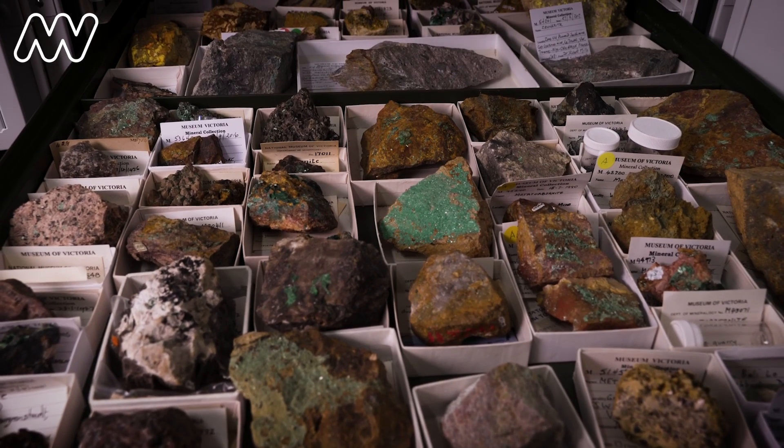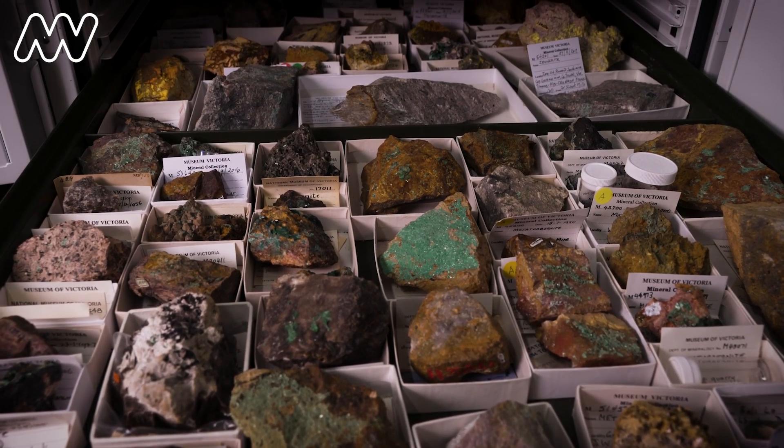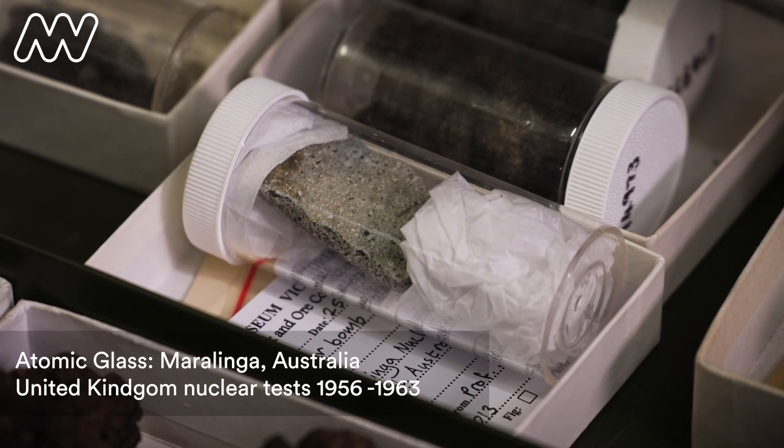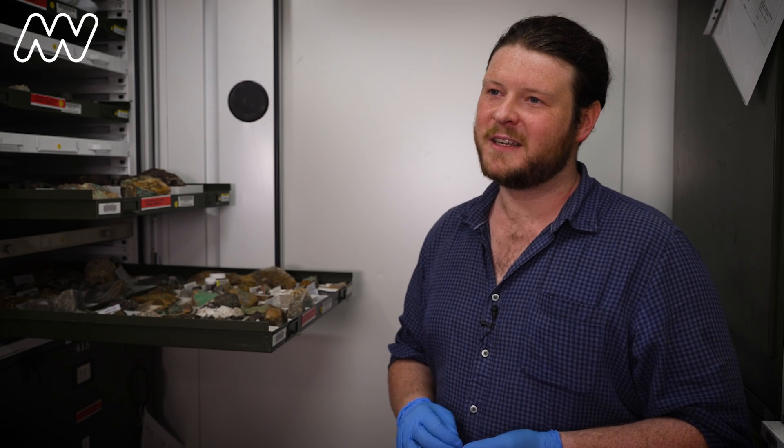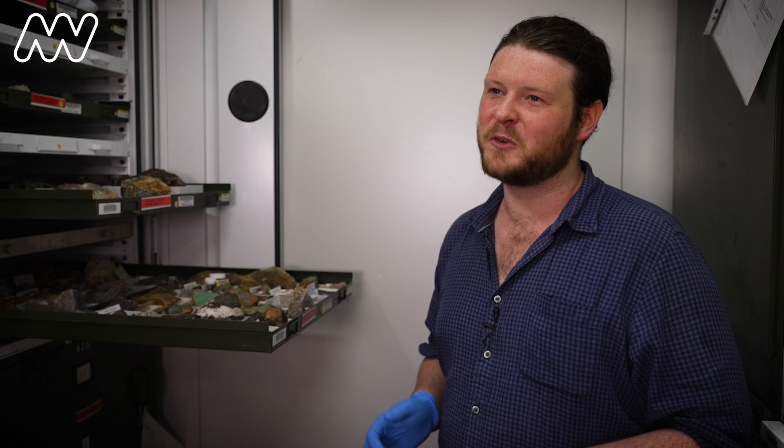It's by having items like this in the collection that we can better understand the course of human history. Holding a piece of trinity glass does give you that sort of almost shivers.